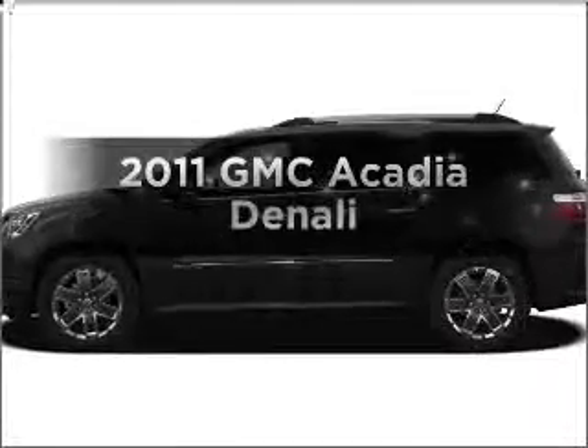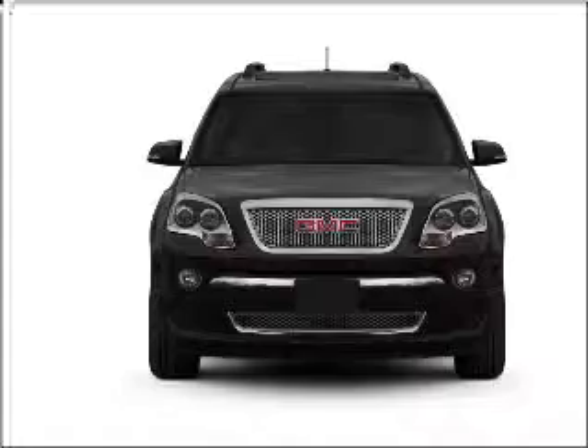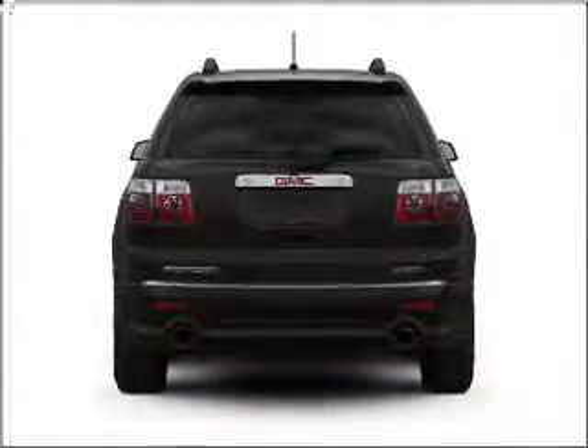Get noticed in this 2011 GMC Acadia. Travel the roads in style and comfort in this great vehicle, with a solid 6-cylinder engine that responds smoothly to a 6-speed automatic transmission.